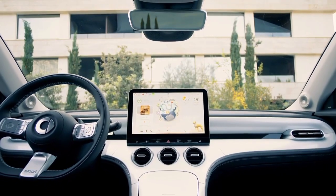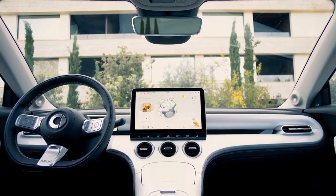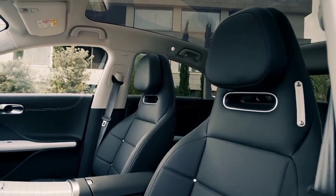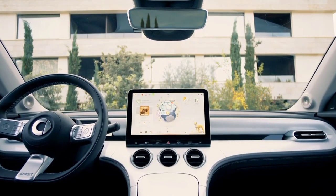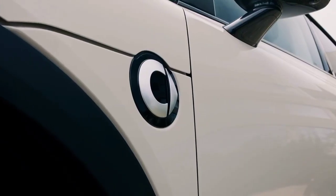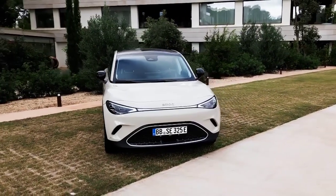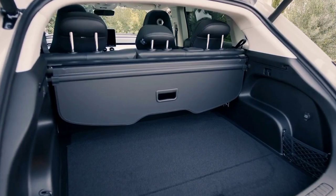Step inside and you're greeted by a cocooning centre console, with plenty of storage cubbies and a big bright 12.8-inch infotainment screen. There's a second digital display ahead of the driver, and the impressive standard tech doesn't stop there — there's a 360 camera, LED headlights, powered boot, and even a panoramic roof.